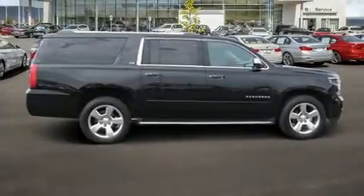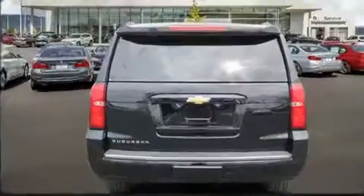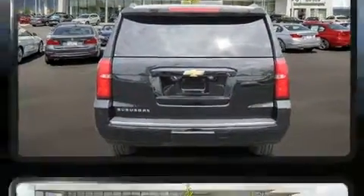Get excited about the 2015 Chevrolet Suburban 1500. It features an automatic transmission, four-wheel drive, and a powerful eight-cylinder engine.